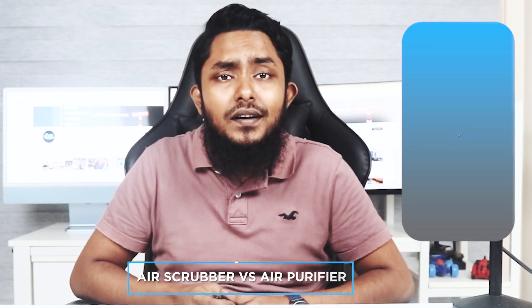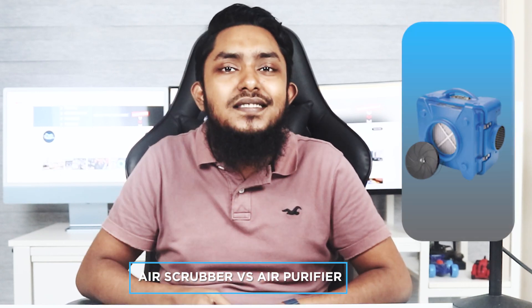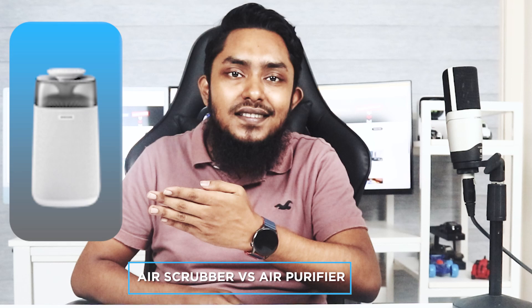Welcome back to our channel, where we provide you with the latest tips and information on keeping the air in your home clean and fresh. Today we're going to dive into a topic that often confuses homeowners: air scrubbers versus air purifiers. Many people wonder which option is best for improving indoor air quality. In this video, we'll compare these two devices and help you make an informed decision. Let's get started.